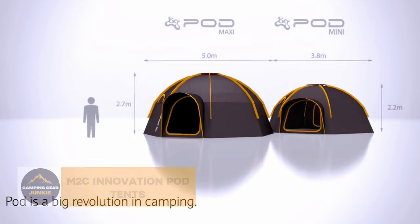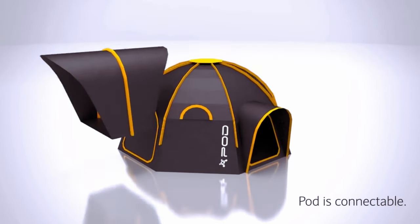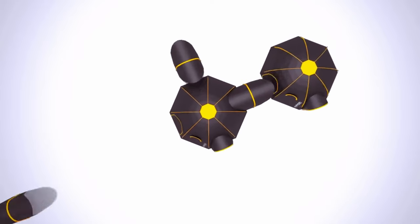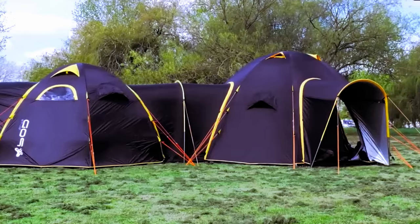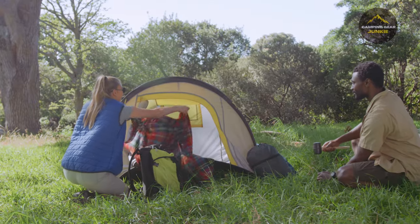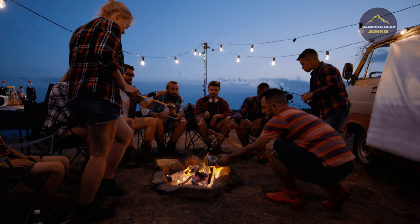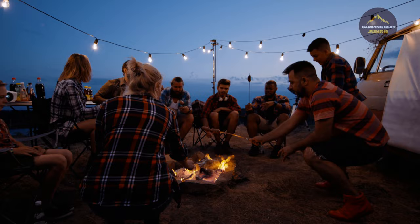M2C Innovations Pod Tents overhaul the concept of group camping. Imagine a tent community tailored to your clan — that's what these modular tents have to offer. Link them up, twist and turn their layouts, and what you get is a customized network ideal for sprawling family gatherings or spirited festivals. Crafted with sturdy materials, these tents promise endurance and safety from the whims of Mother Nature, ushering in a new era of connected camping. So gear up and live it up together.